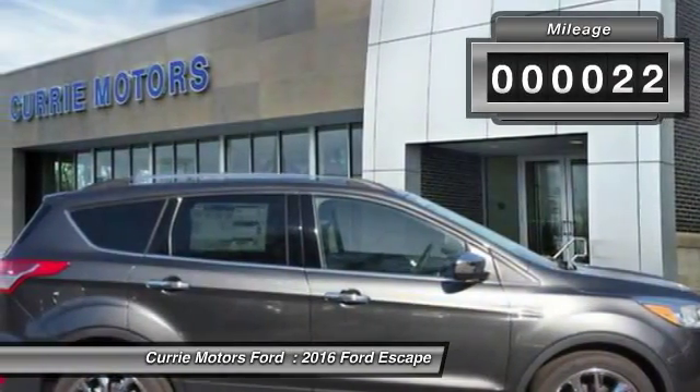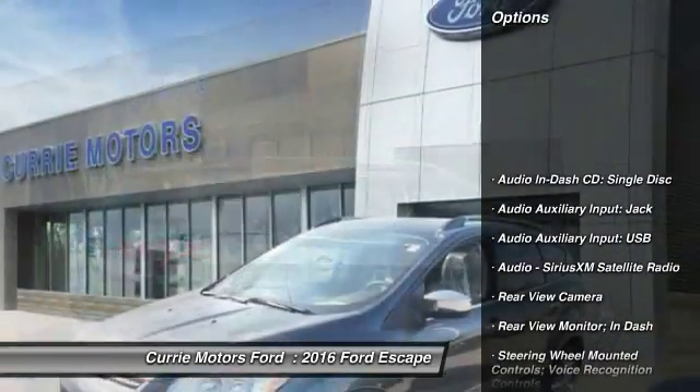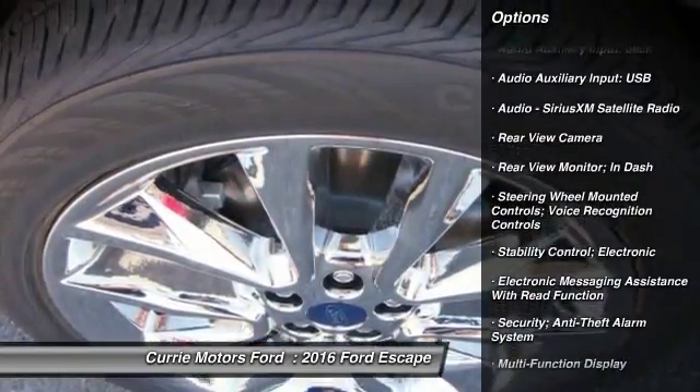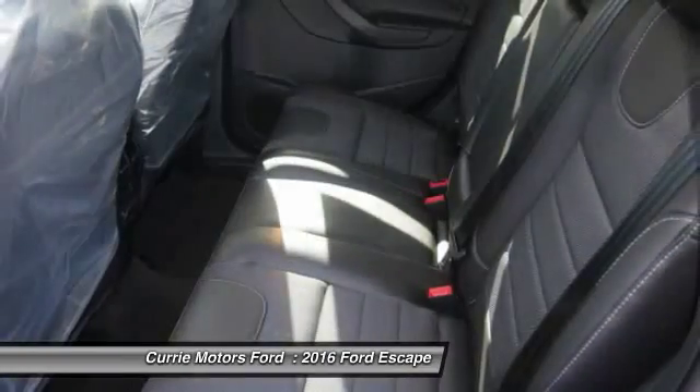This vehicle has less than 100 miles. Here are some of this vehicle's great options: traction control, power steering, cruise control, fog lights, child safety locks, trip odometer, power windows.